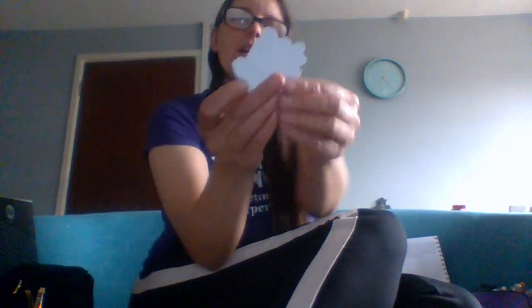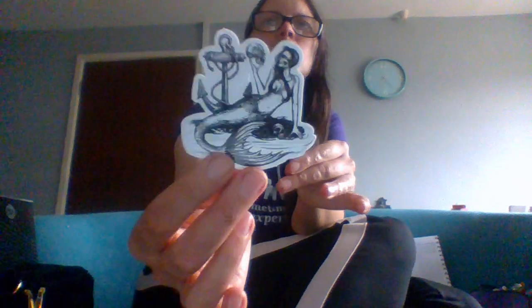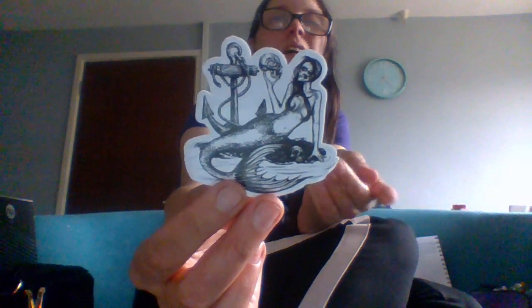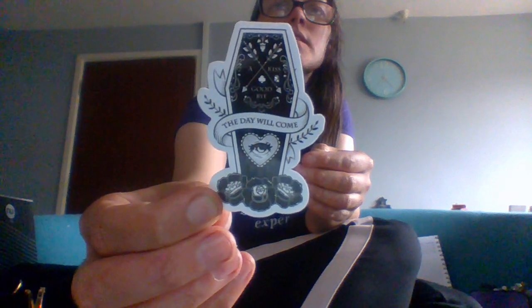Next we obviously have a book of spells and potions — this is more of a witch theme, but you do get gothic witches. I'm not really into the whole witch spells and chanting kind of thing, but a lot of people are and that's fine. Next we have a mermaid to go with the whole mystical theme — and of course she's got the skull of her last lover, just carries that around with her. Next we have a 'kiss goodbye' sticker and then a second coffin one that says 'no rest.'